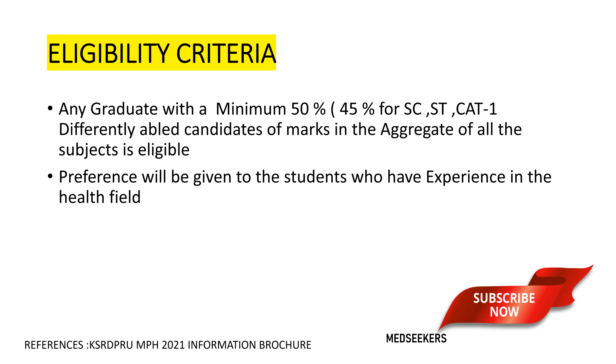The eligibility criteria for the Masters in Public Health program is very simple. Any graduate with a minimum of 50 percentage of marks can apply, irrespective of any discipline. You might be a medical student, paramedical, or engineering student — it could be any discipline. All students with just a basic degree qualification who are interested in pursuing the Masters in Public Health program can apply.